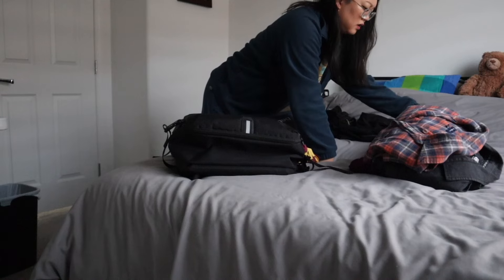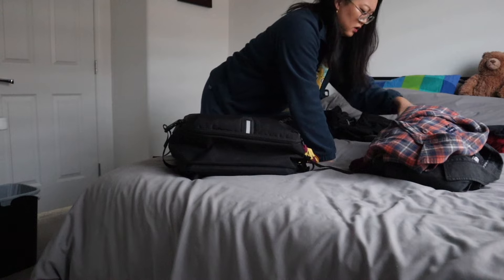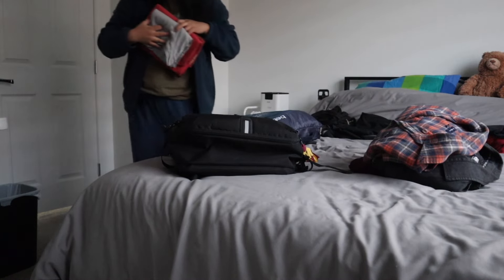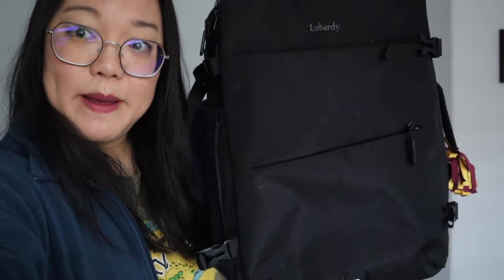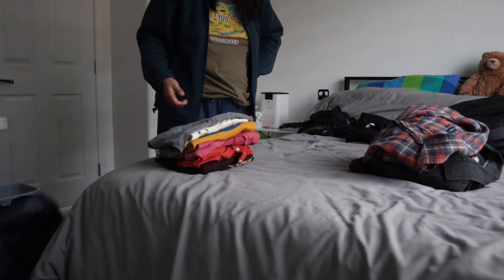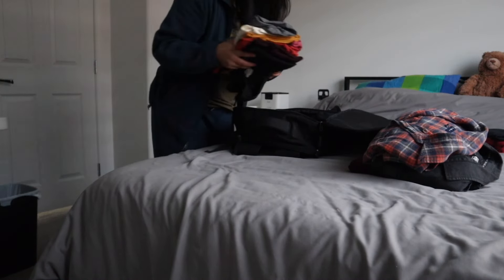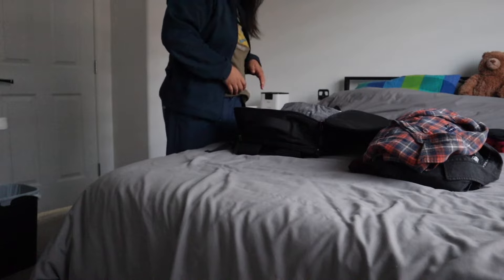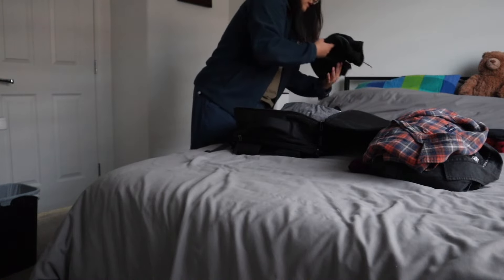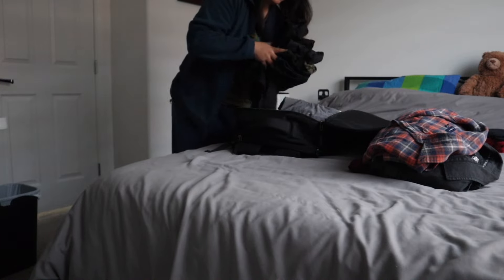Normally I try to pack everything into my green duffel bag, but I'm going to switch it up to save space in my car. I'm packing into this backpack again — I've featured it in a few packing videos before. It's one of those clamshell-opening backpacks I got off Amazon for not that expensive. Let's see if everything fits.